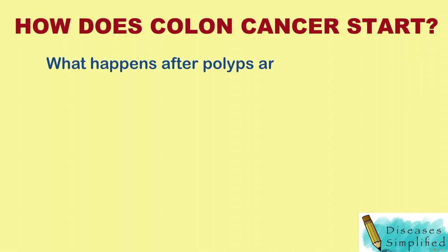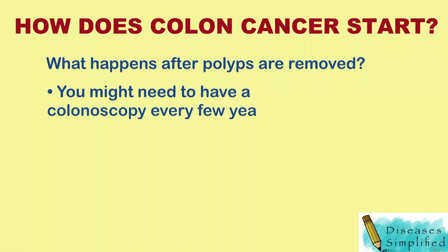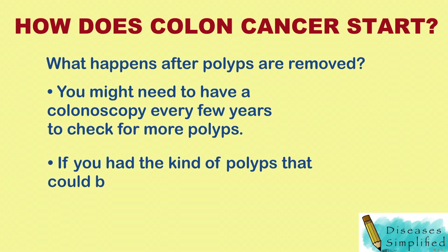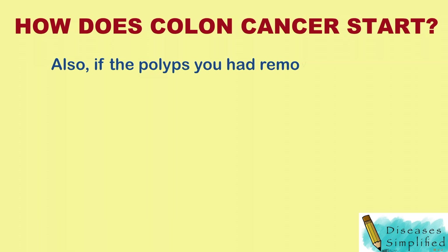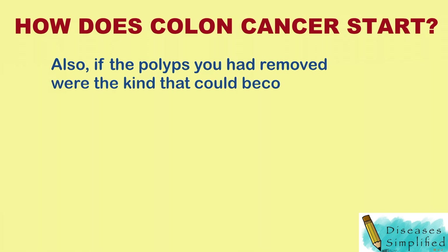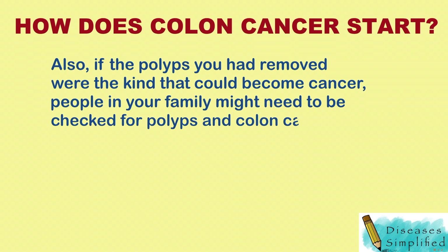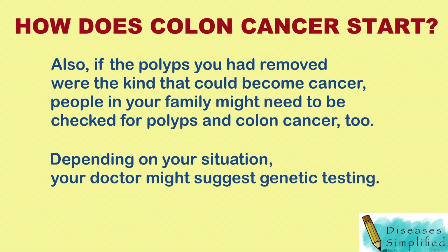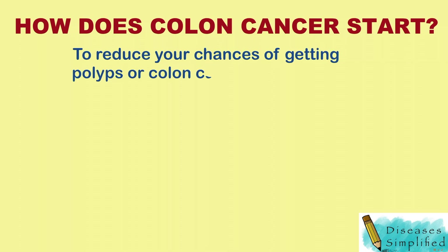What happens after polyps are removed? You might need to have a colonoscopy every few years to check for more polyps. If you had the kind of polyps that could become cancer, your doctor will want to remove them as they appear. Also, people in your family might need to be checked for polyps and colon cancer too. Depending on your situation, your doctor might suggest genetic testing to reduce your chances of getting polyps or colon cancer.